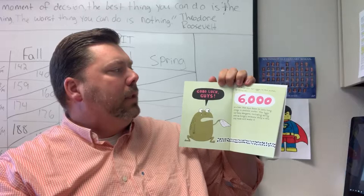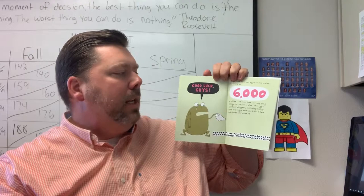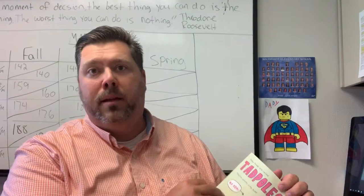The toad lays her eggs in the water, as many as 6,000 at a time. She lays them in very long strings in shallow water. The eggs face many dangers, including being eaten by hungry animals. Only a few lucky toads will make it. Out of 6,000 eggs, only a few survive.